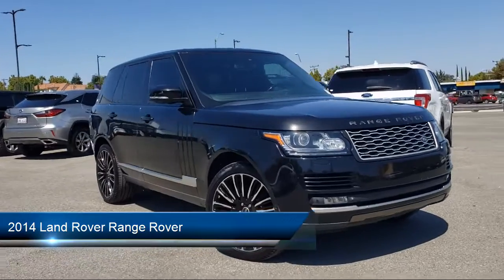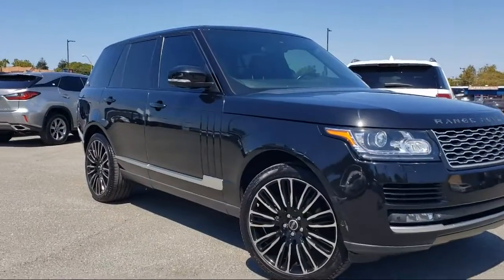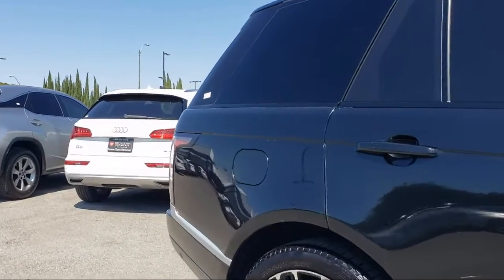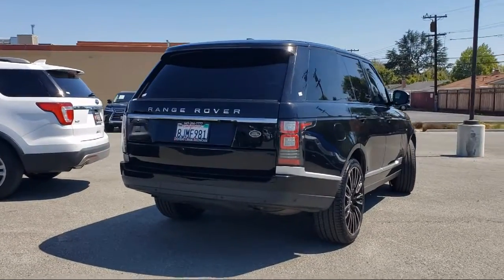It comes equipped with navigation, heated door mirrors, heated front seats, keyless entry, Bi-Xenon HID headlamps, wood dashboard insert, rear view camera, weather band radio, rain sensitive windshield wipers, 13 speaker audio system, and has less than 80,000 miles on the odometer.